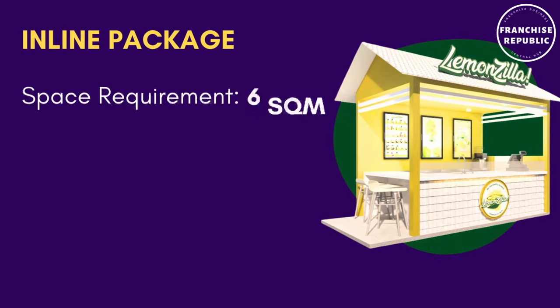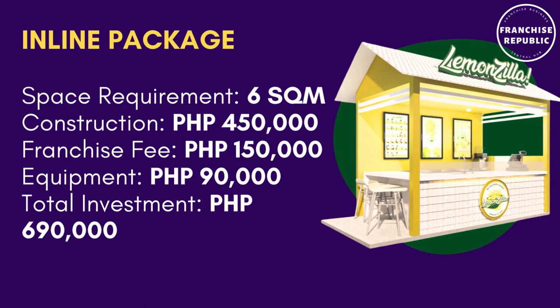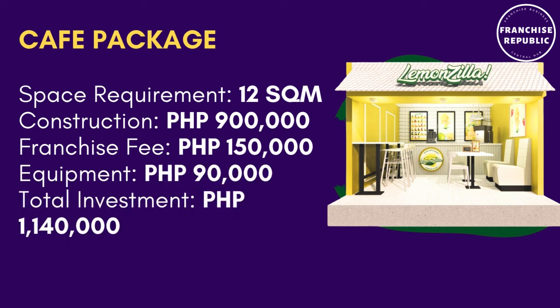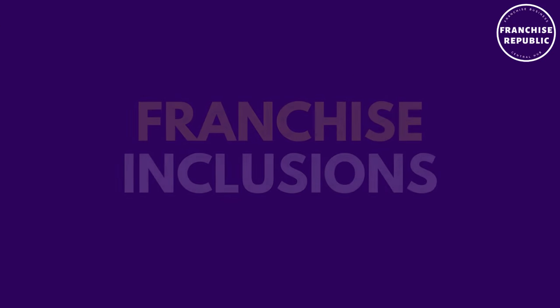For the in-line package, the store space requirement is associated with a total of 690,000 pesos. For the cafe package, the store space requirement is 12 square meters with a construction fee of 900,000 pesos, franchise fee of 150,000 pesos, equipment fee of 90,000 pesos, and a total investment of 1,140,000 pesos.